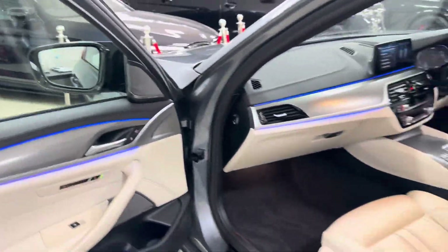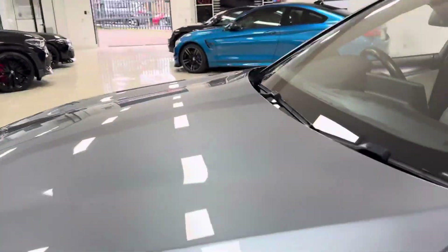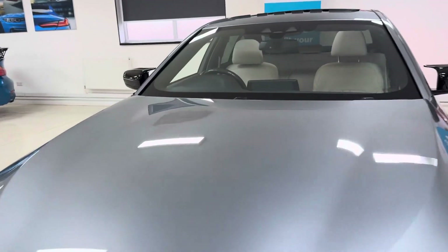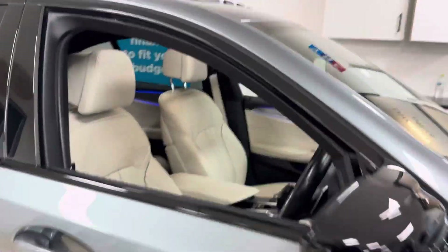The front seats also have the massage function, adding another level of luxury to the 5 Series 530e. And thanks to that glass sunroof, the interior is also going to feel nice and light and open.